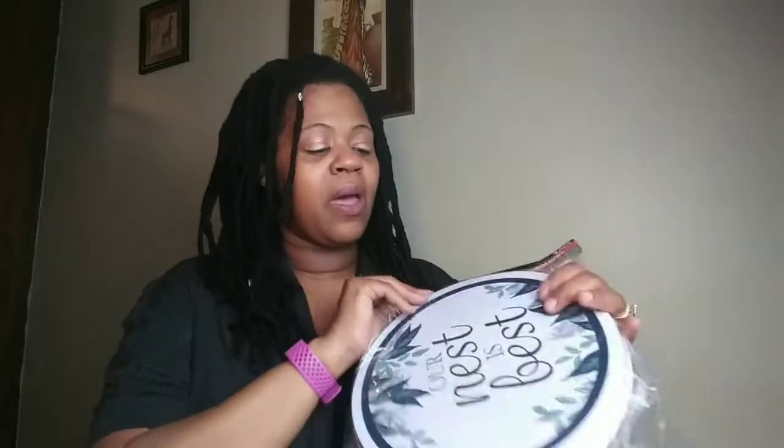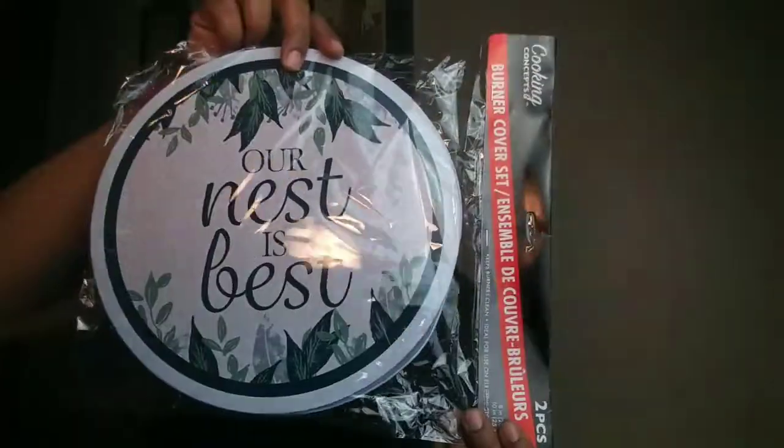And I got some Arnest is Best, and these are burner cover sets. Two come in a package — a big one and a small one. And I grabbed four of these sets here.